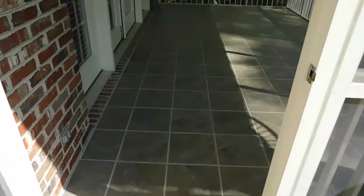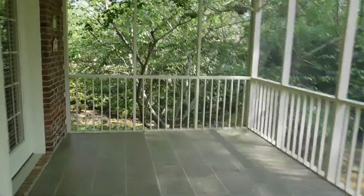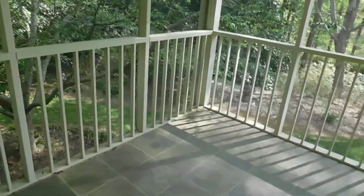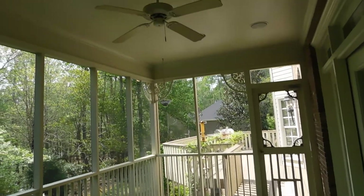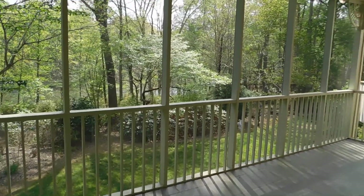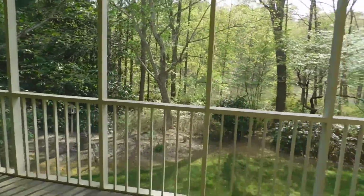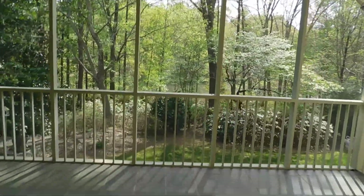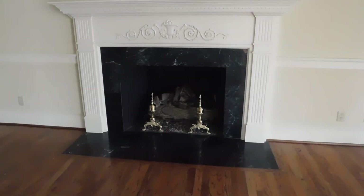This is the porch. Very nice. And then you are back in the living room for point of reference.